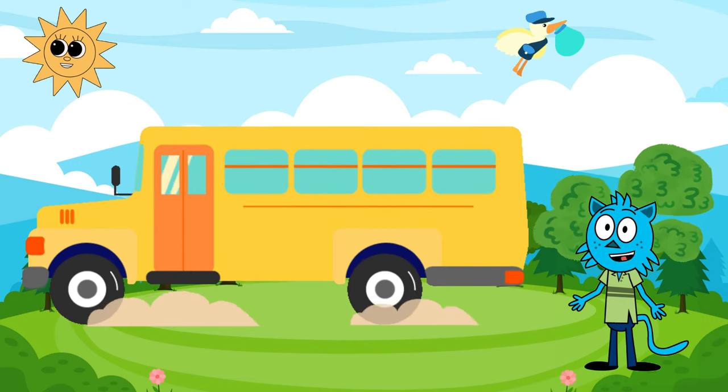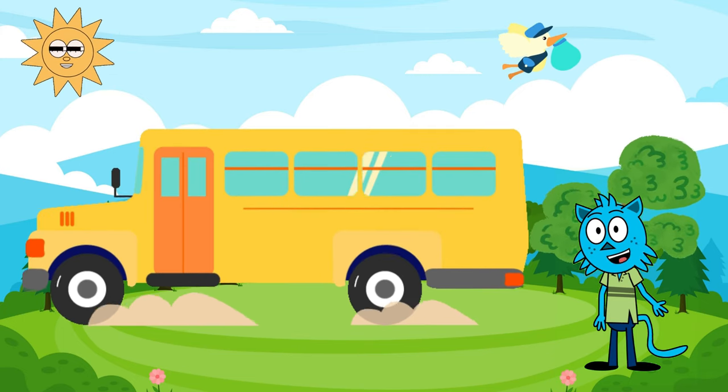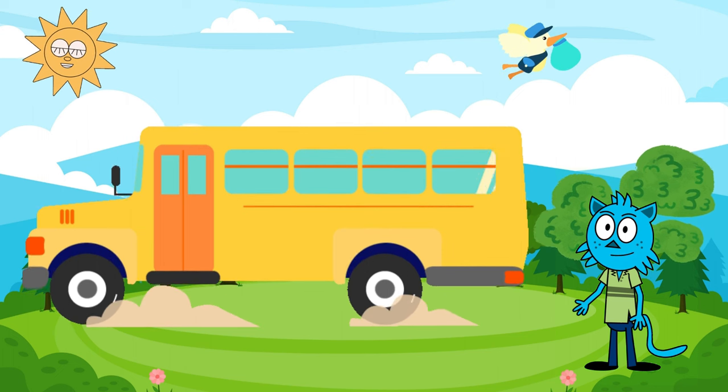Did you know that the school bus can be our friend too? It helps us make new friends, learn new things, and take us to exciting places, like the magical land of knowledge — school.